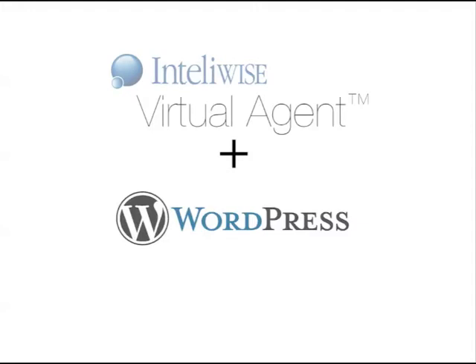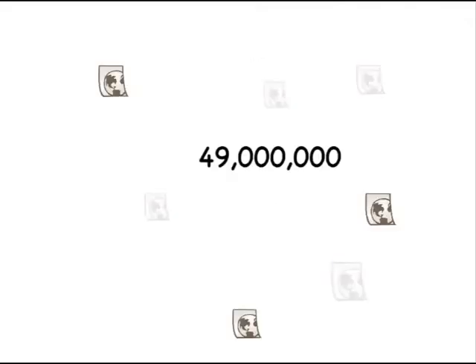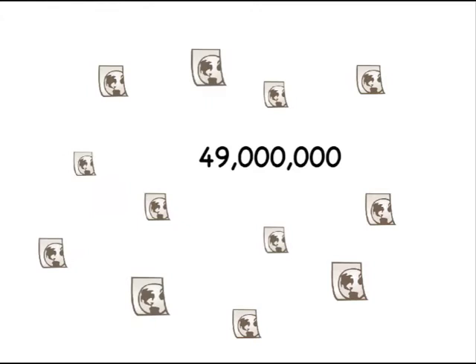In this demo, we will tell you how virtual agents can enhance your WordPress site or blog. First of all, it's worth saying that there are 49 million sites built on WordPress. It's huge!